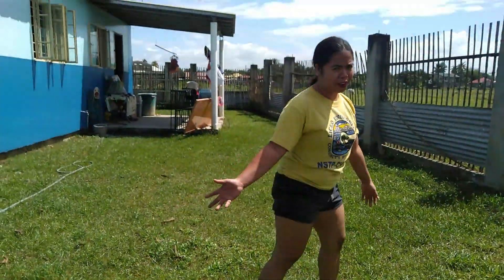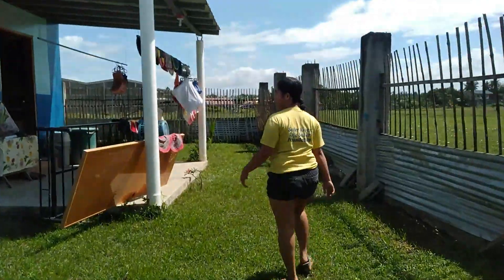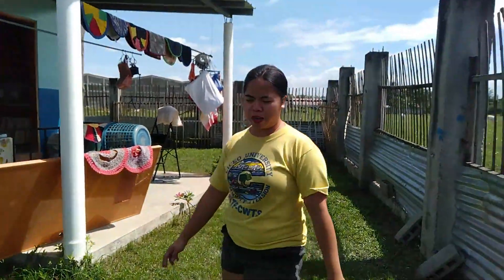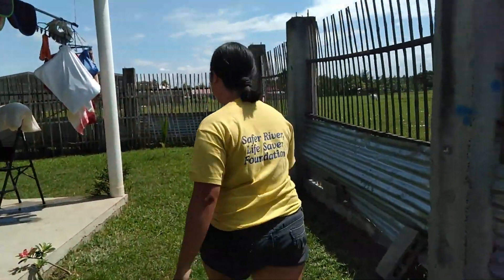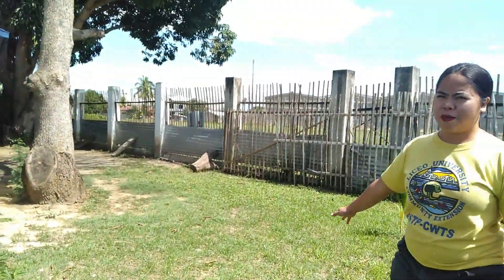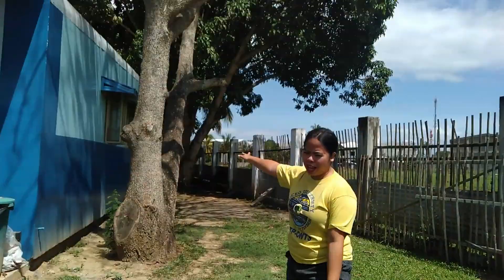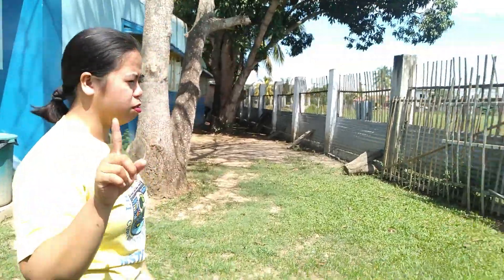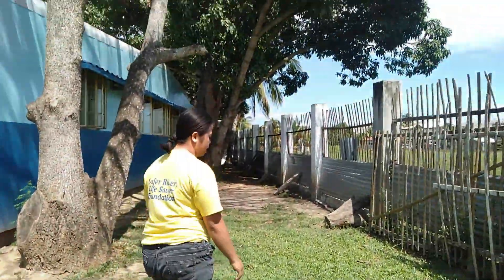This is part of the land area and the house. We still have workers doing something in our house - they're fixing the two CRs and the two rooms, I'll show you later. Our area has no neighbors yet, it's like an open field. We have mango trees, one coconut tree, and there's also a santol tree.